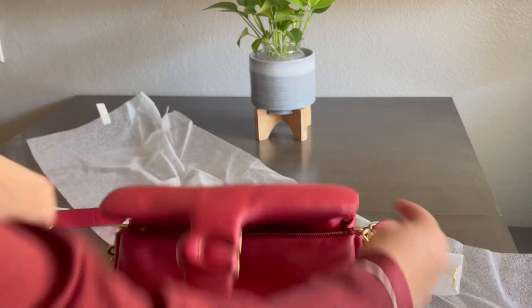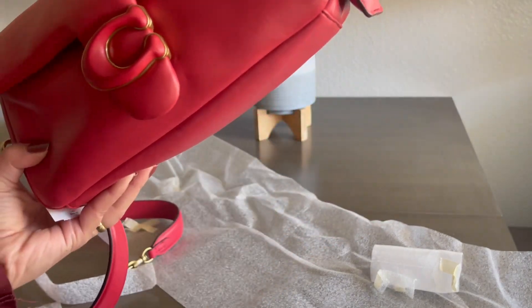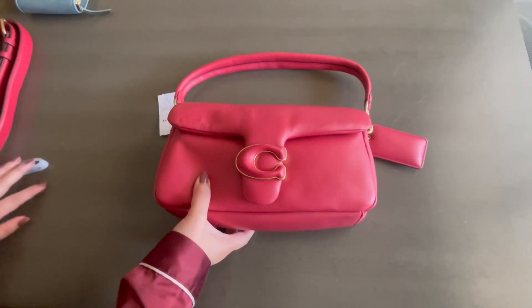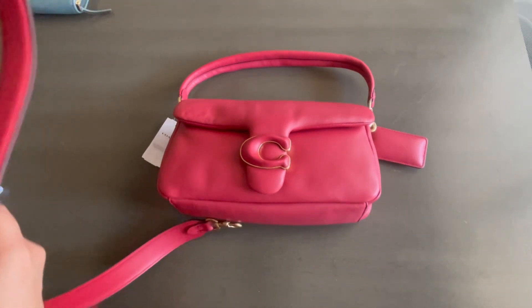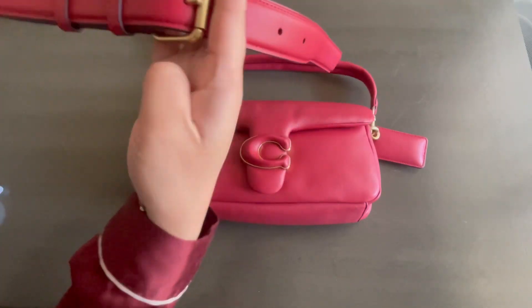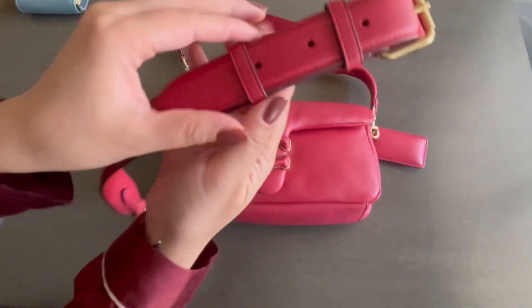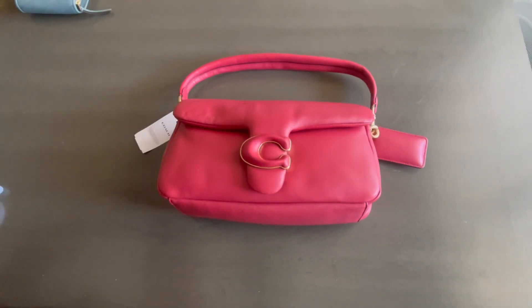All right, that's the unboxing — now let's get to the actual details of the bag. This is how it looks: that's the short shoulder strap, and then this is the long crossbody strap. It has that rustic gold hardware and the Coach branding on there, plus the walker, which I appreciate.